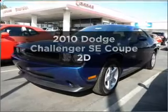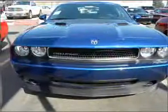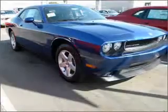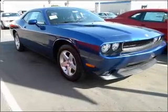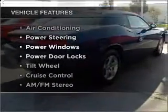Get noticed in this 2010 Dodge Challenger. This is the set of wheels you've been looking for, with a reliable engine connected to a smooth shifting automatic transmission. Premium wheels give a more luxurious look. Plus enjoy these notable features that are included in this vehicle.